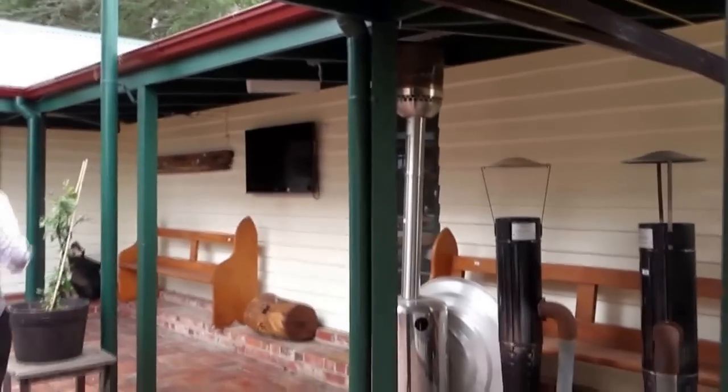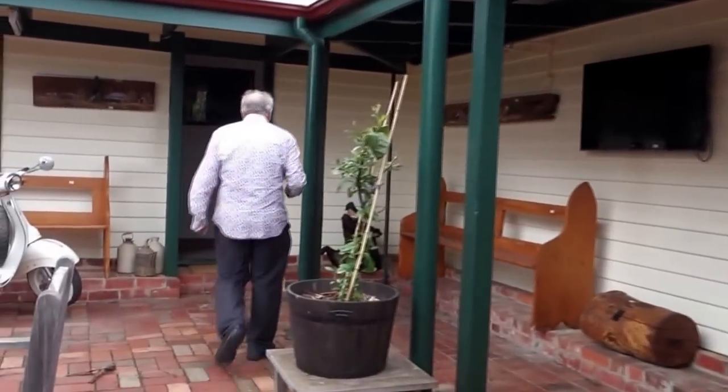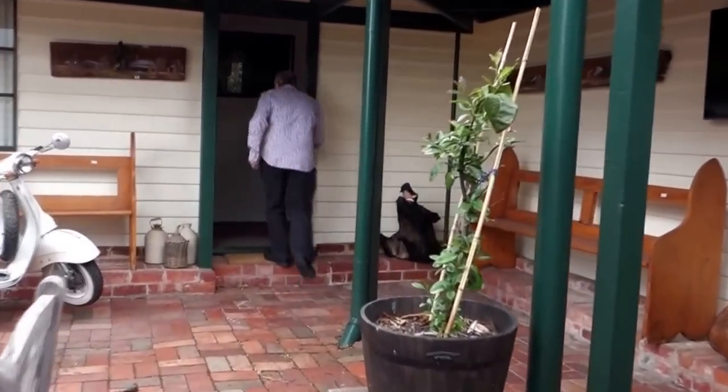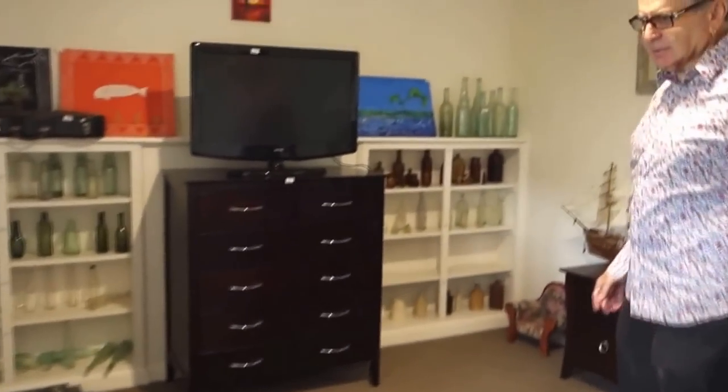Did we go into this room? I wanted to show the antique bottles as well. There's a laundry with as-new laundry equipment in there. There are some of his scale model boats and his bottle collection — there's bottles in other parts of the house too. The bottom line is you have to come to this auction.